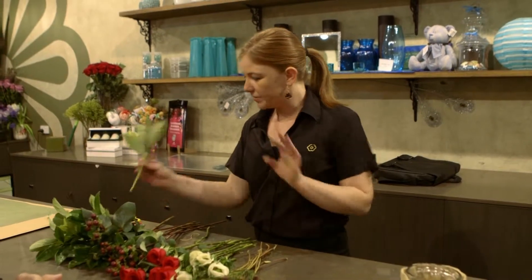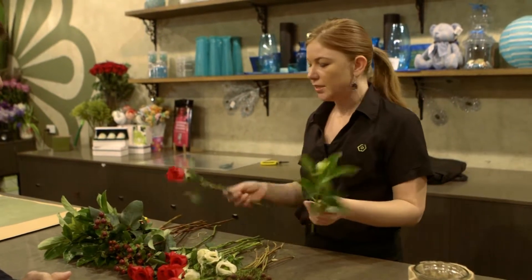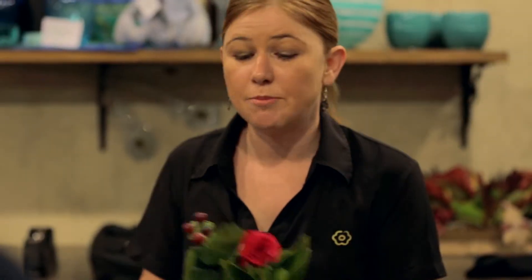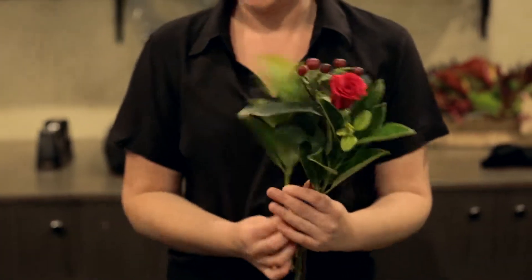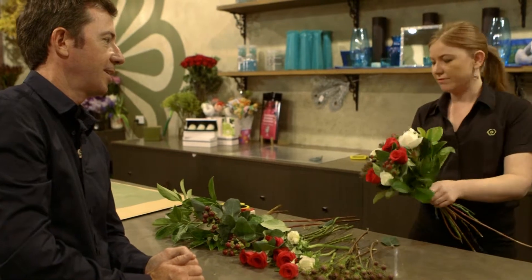Alright, time's started. So I've already got my flowers all prepared here. Just make sure you take all the foliage off the bottoms of the stems so it doesn't go into the water. Dress your roses so any of the outside petals are gone. These are hypericum berries — there are so many different types of berries available in December, and they're just a little bit of texture in there. That's what berries are great for.